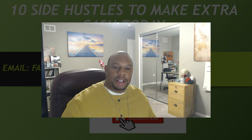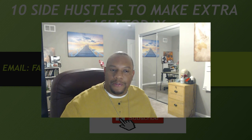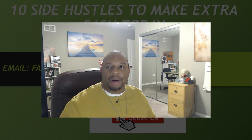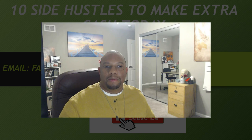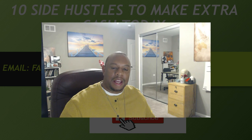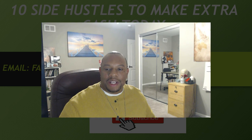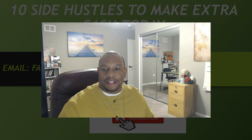Good evening everyone and welcome to another episode of Contemporary Living with Farman Hill. I am one of your hosts, Andre Hill, and tonight we're going to be talking about 10 side hustles to make extra cash today. Stay tuned for the end because I have a bonus side hustle that you may enjoy as well.